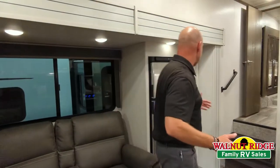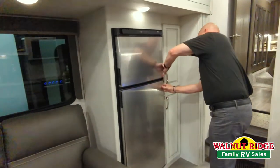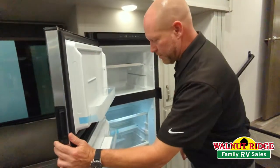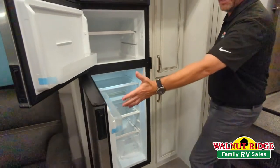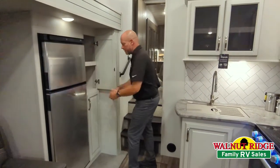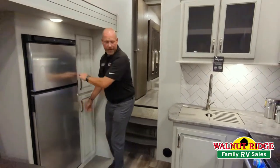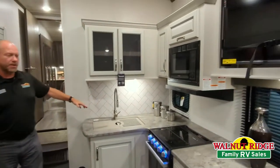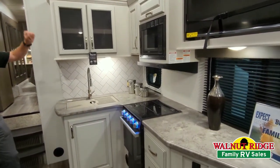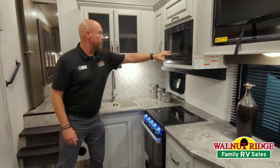And then as you swing around here, it's got the nice large refrigerator. Let's see if I can open it up — maybe I'll do it from the right side. Is this one going to go on the blooper reel? Absolutely. Large fridge, tons of space. We've got nice pantry space right here — I always like to show this off in this Cougar. And then I love the little wraparound kitchen here. Tons of cabinet space. Of course, you've got your stove, oven, and microwave right here.